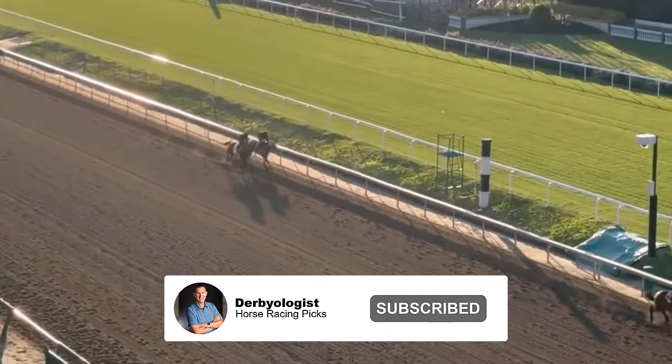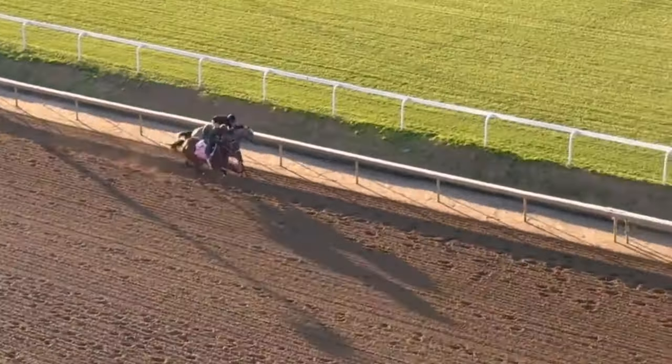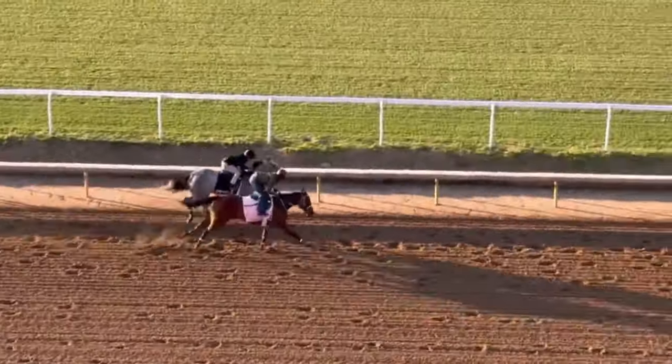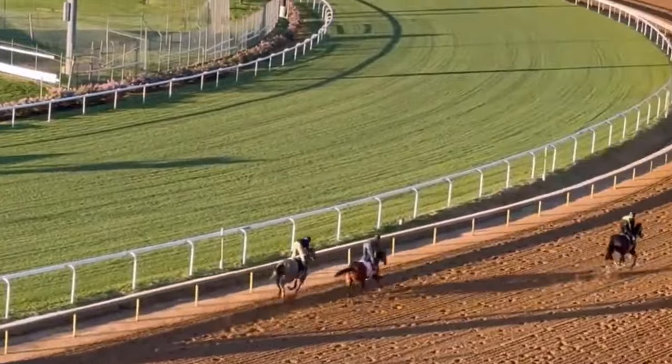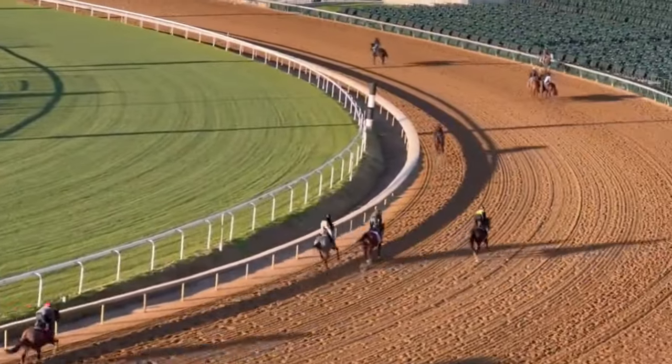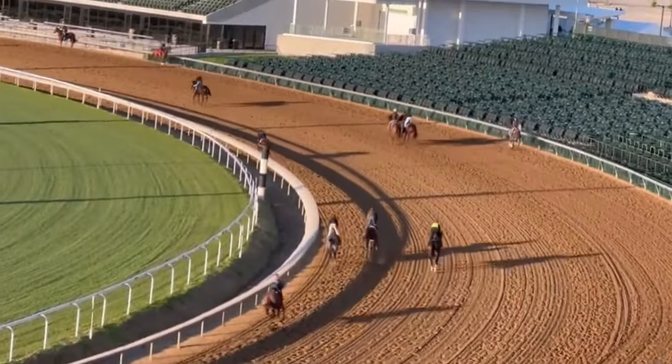Trainer Ken McPeak says you better bring a bear because he's bringing the grizzly — he is going to bring Torpedo Anna into this race after her win in the Fantasy Stakes. He's confident she's going to run well. She has a couple of wins at Churchill Downs, is three for four lifetime, and has posted wins by margins of eight, seven, five, six, seven, and eight lengths. Torpedo Anna: all systems go.